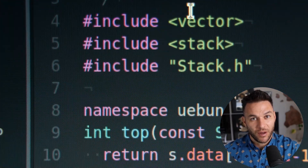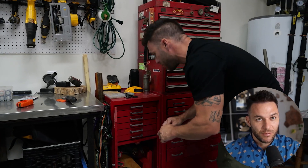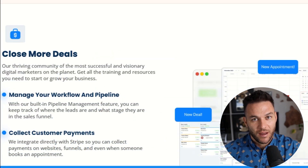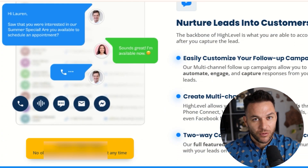Let me tell you something personal: I used to work full-time as a mechanic — greasy hands, long hours, barely making ends meet. But when I discovered tools like High Level and started learning how to build proper funnels, everything changed. I transitioned to making money full-time online, and now I'm showing you the exact same systems that made it possible.